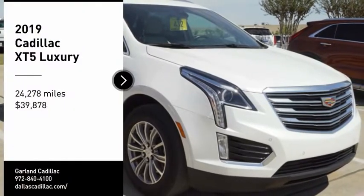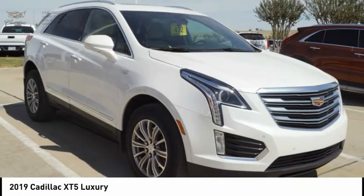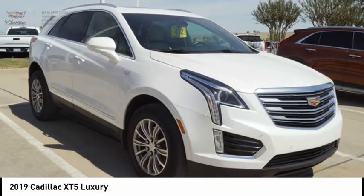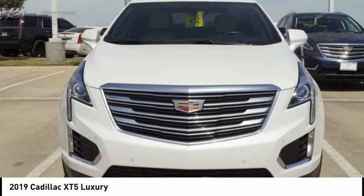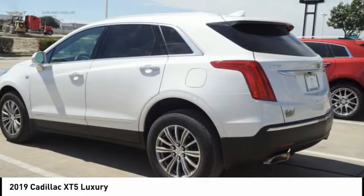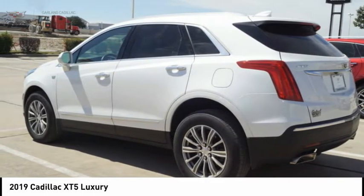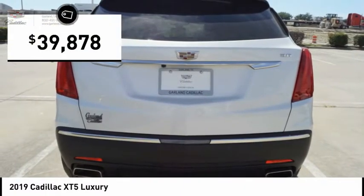Looking for the right vehicle? Check out the 2019 Cadillac XT5. The Cadillac XT5 was crafted to adapt to your needs while expressing your distinctive sense of style. Visually striking and intelligently designed, this crossover outsmarts any task with progressive technology and an accommodating interior, and is priced below $40,000.